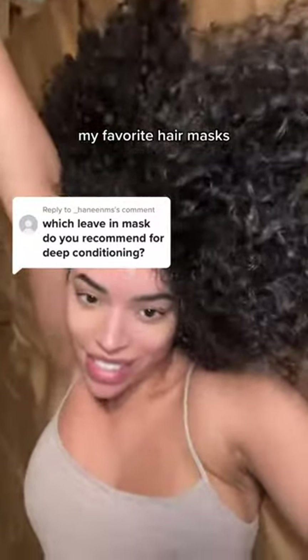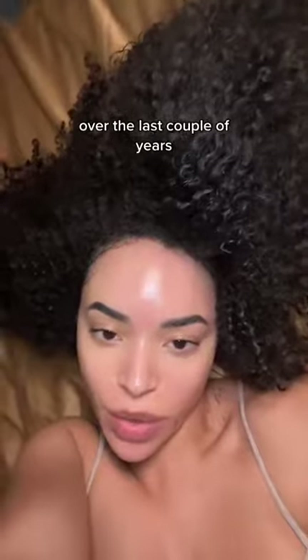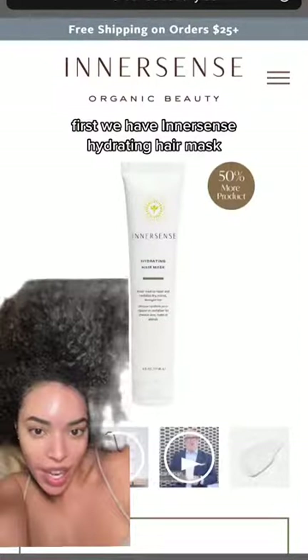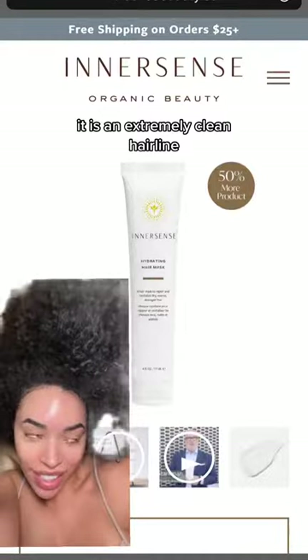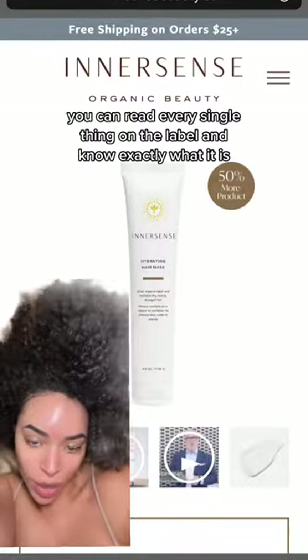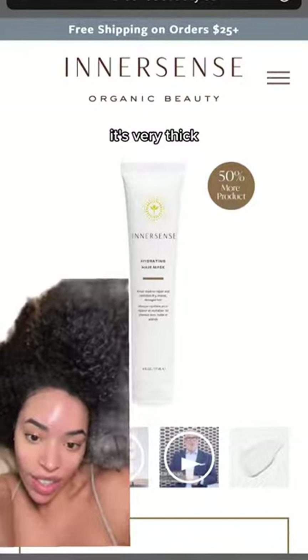These are my favorite hair masks — in no particular order, just ones I've been rotating through over the last couple years. First we have the Inner Sense Hydrating Hair Mask. It is an extremely clean hair line — you can read every single thing on the label and know exactly what it is. It smells great, it's very thick, it's organic, and it gets the job done.